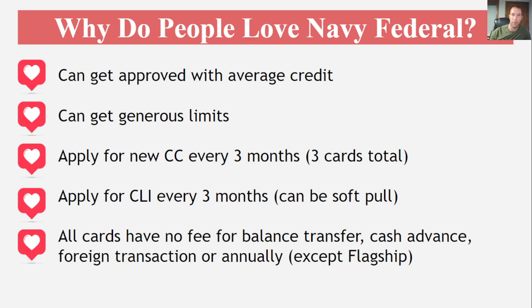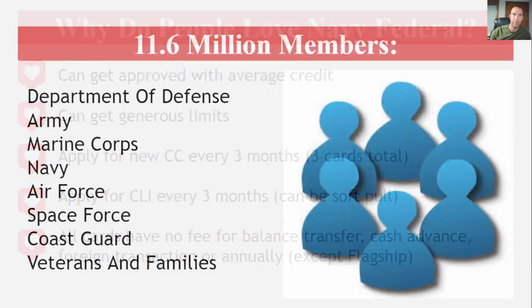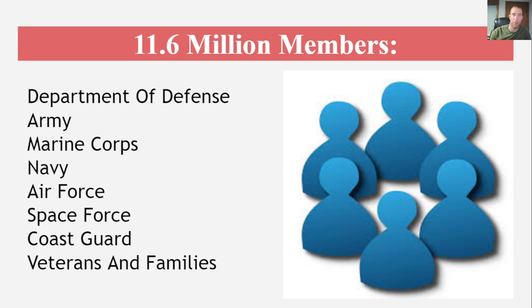All the cards — and you're going to love this part — have no fee for balance transfer, cash advance, foreign transactions, or an annual fee, except for the flagship that we are talking about today. Navy Federal is almost 12 million members now. They are by far the biggest credit union in terms of members and assets they manage. It's not even close between Navy Federal and the rest of the credit unions.